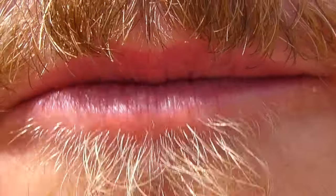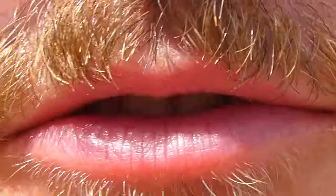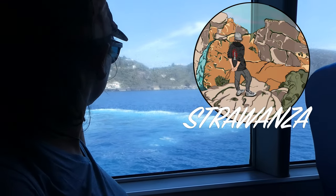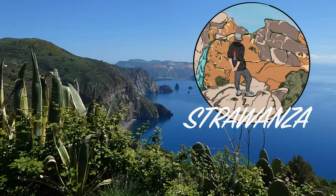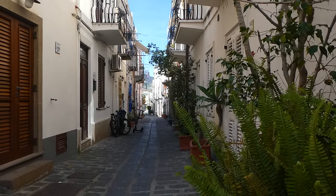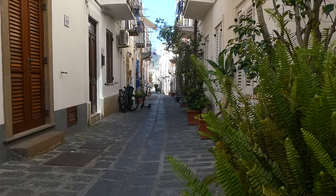Hello and welcome to a new video. We're on the beautiful island of Vulcano, which you can see behind me. The Aeolian islands consist of seven inhabited islands, all of volcanic origin, lying off the eastern north coast of Sicily in the Tyrrhenian sea.